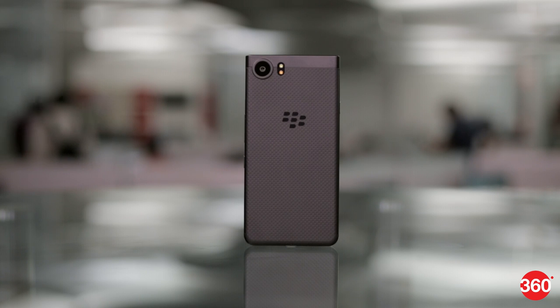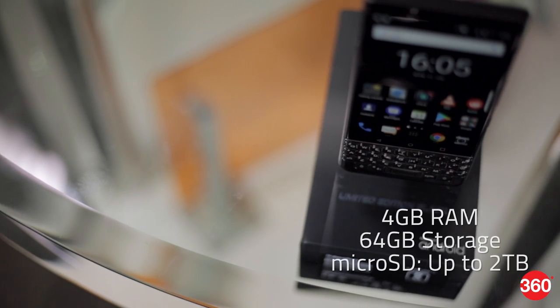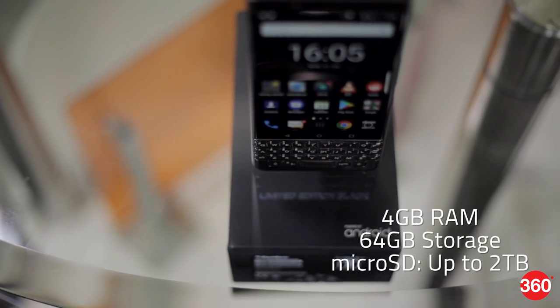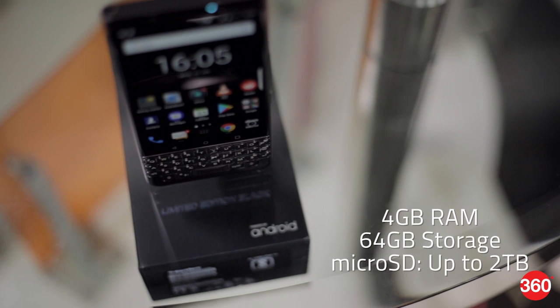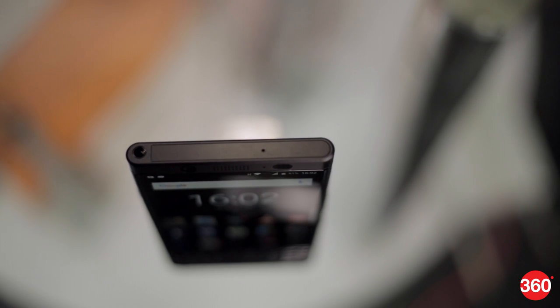Specifications are fairly mid-range. The Key One has a Snapdragon 625 SoC and a 3,505 mAh battery. The version sold in India gets 4 GB of RAM and 64 GB of storage, which is more than you get in other countries. The version here also has a hybrid dual SIM slot, so you can swap your microSD card for a second SIM.